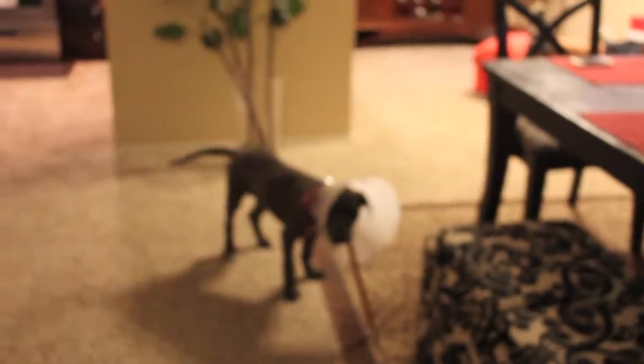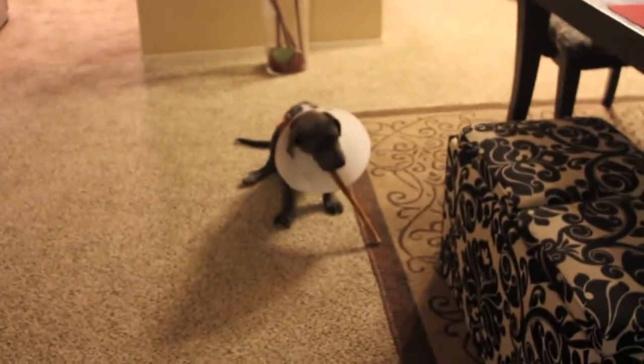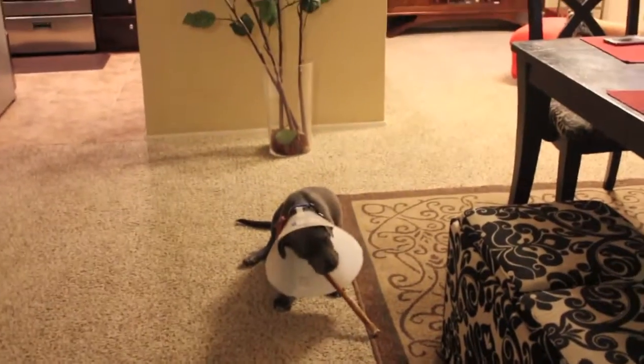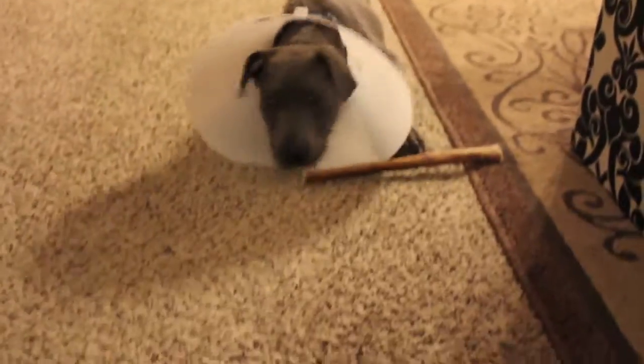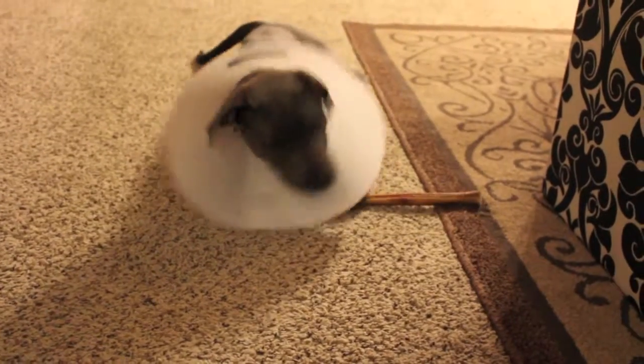So I thought I'd show an updated video of my dog Boris's progress. The other day I had filmed a video showing him thrashing about with his cone on after his neutering surgery, and now he's doing well, chewing on a bone here. He's actually really acclimated to having this cone on. We're supposed to keep it on for two weeks.